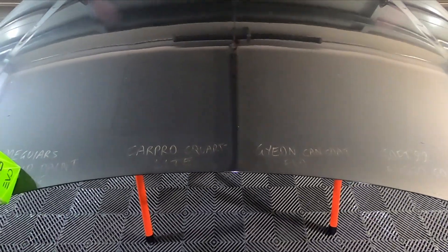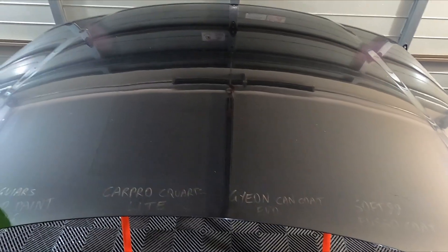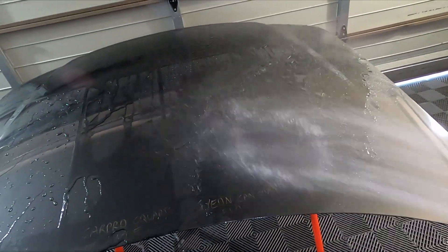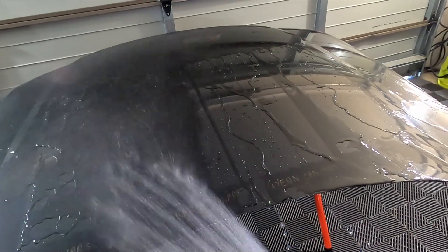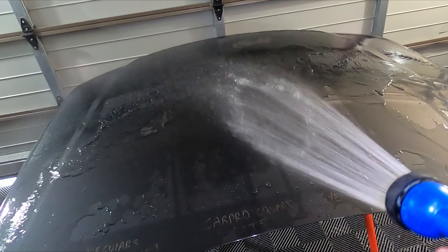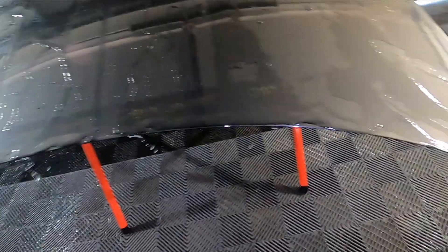So what we're going to do now is rinse it down, give it a wash, and see how they're all looking. We may even do a slickness test again at this point at seven months to see if anything's still slick. After rinsing, it's looking like there are some significant changes, but a layer of dirt and gunk can sit on top and cause things to look different before we actually wash. The CarPro is holding onto the water a bit.